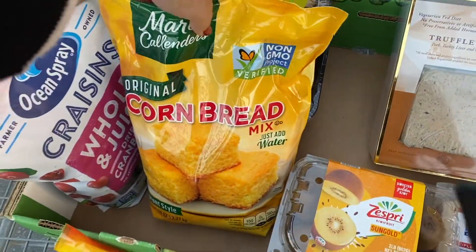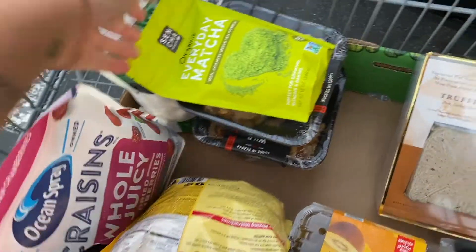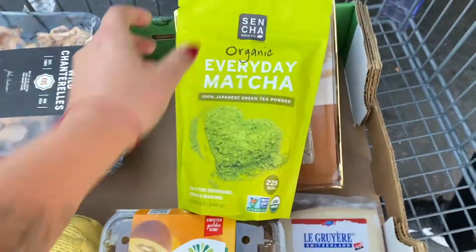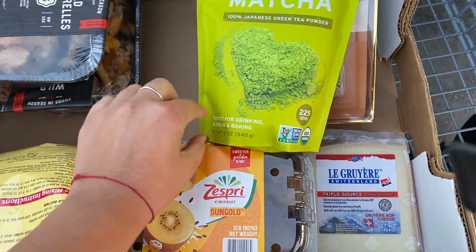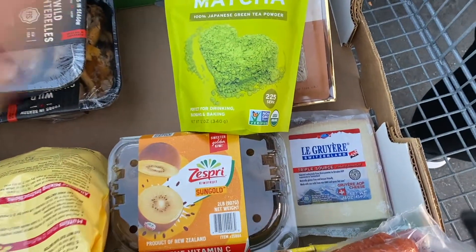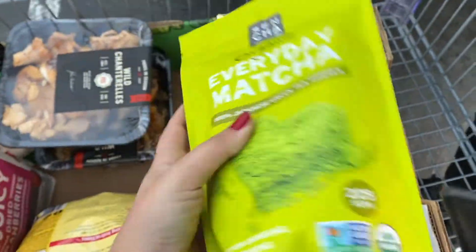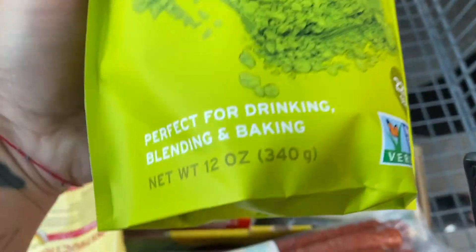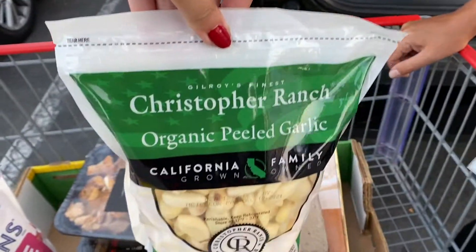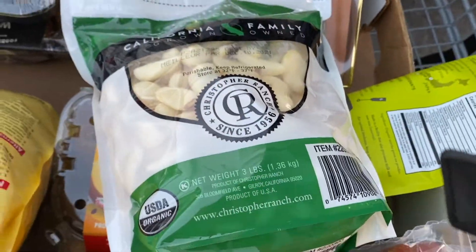Then cornbread for bacon — not for me, I don't like that. Cranberries, and then matcha — this is so cheap. Twenty dollars! In a store, a little bit of matcha like this is ten dollars. Go to Cinnabon's, Ralph's, Walmart — you're going to find a little packet for ten dollars. So for twenty dollars for all of this, it is 12 ounces.